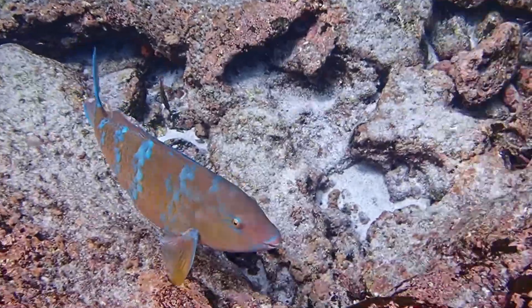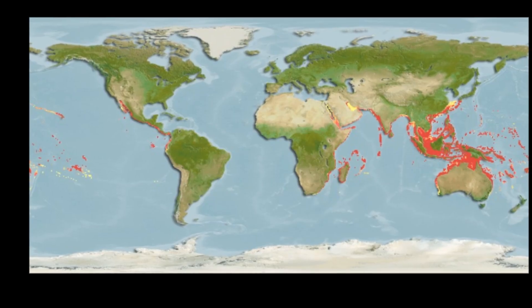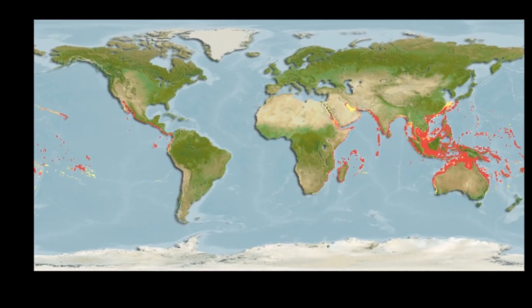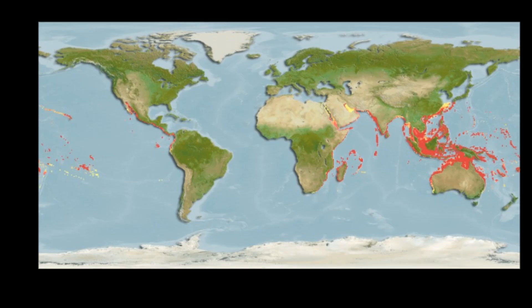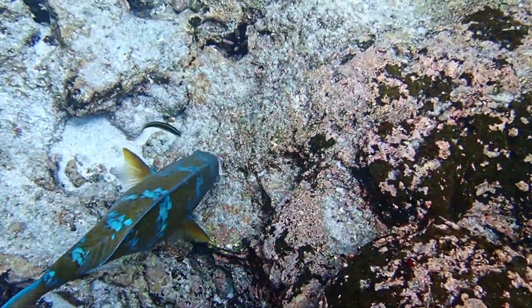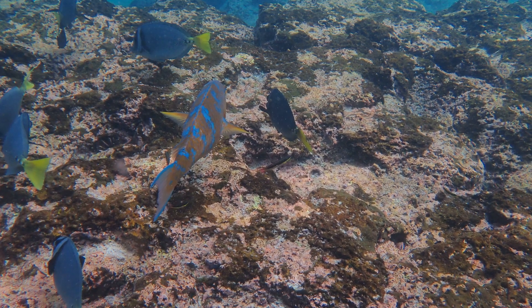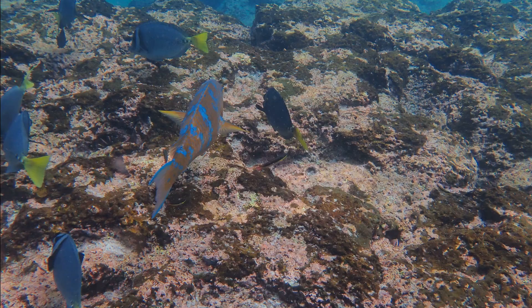Blue-barred parrotfish are marine fish that inhabit the tropical and subtropical waters of the Indian and Pacific Oceans. They are the most commonly seen parrotfish in the Galapagos Islands, and are usually spotted on shallow reefs and adjacent sandy areas.